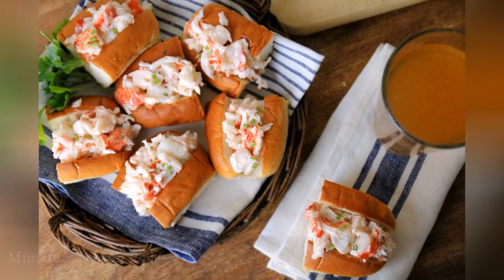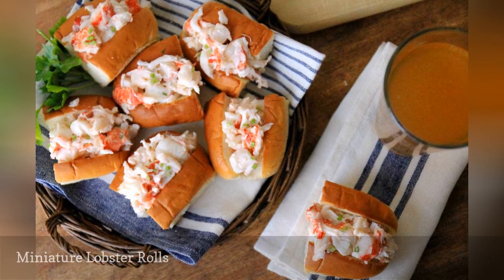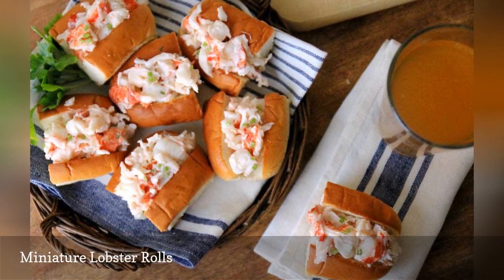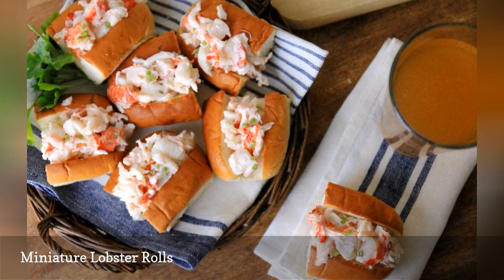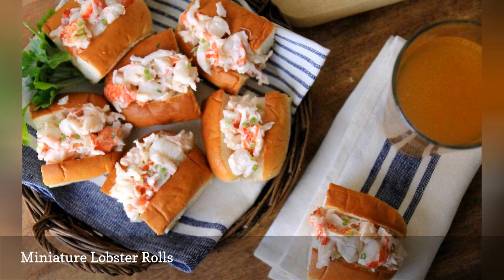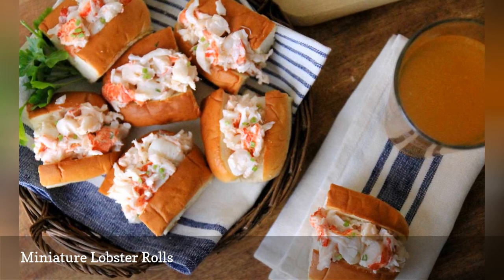Looking for something a little more high-brow? You really can't argue with lobster. If you're having a coastal wedding, consider serving mini lobster rolls to your guests. These two-bite versions of the New England favorite would be perfect to serve at a summer wedding. Serve them with nautical striped napkins, like these from Jenny Steffen's Hobbock, for an extra dose of preppy flair. The chilled lobster salad will help keep your guests cool during the hot summer months.